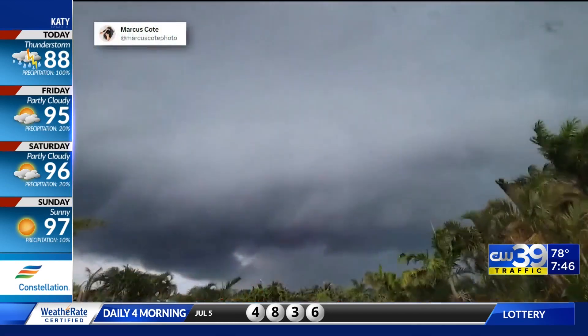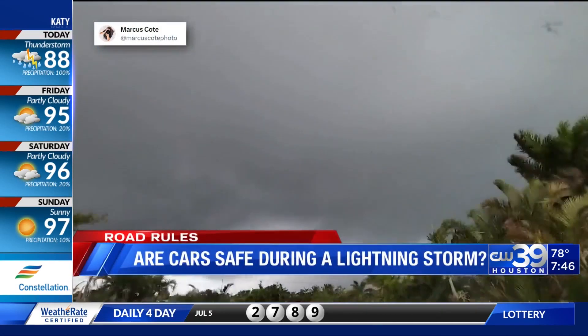Summer is the season for lightning in Southeast Texas. As thunderstorms generate on a hot afternoon, you may find yourself out on a beach, at the lake, or a campsite, or even the road during one of these lightning-filled storms. This begs the question: is my car safe to be in during a lightning storm?